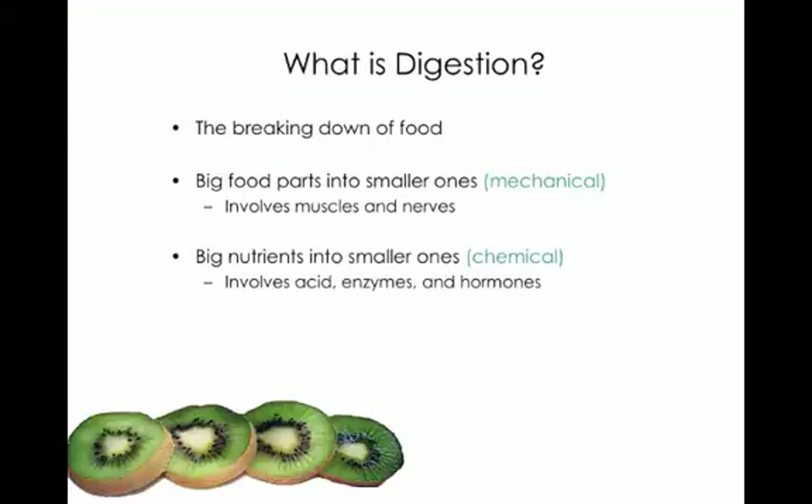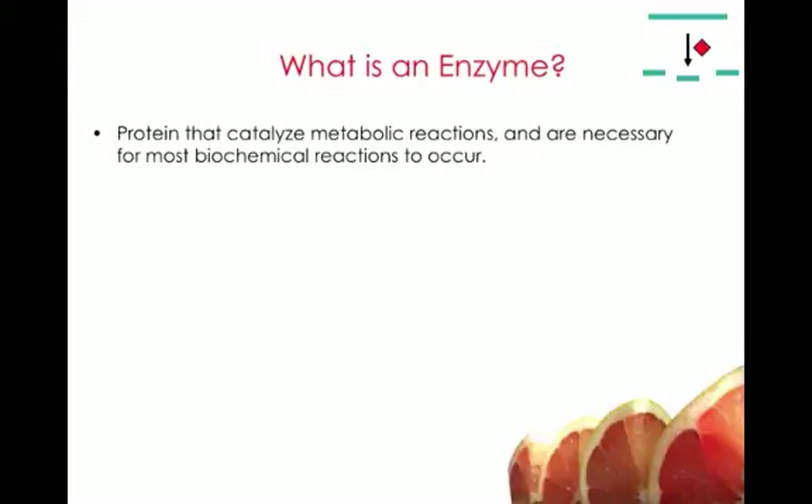Basically, you have this food tube that runs from your mouth out the other end of your body and food goes through it. During this process, it's broken down into smaller and smaller pieces. As it moves through the various organs, it gets absorbed from the small intestine. It has to be broken down small enough to be absorbed through cell walls into the bloodstream or the lymphatic system. So we have chemical digestion and mechanical digestion.